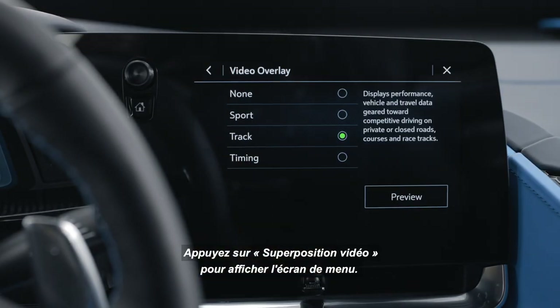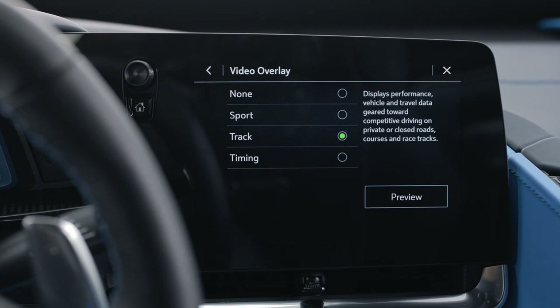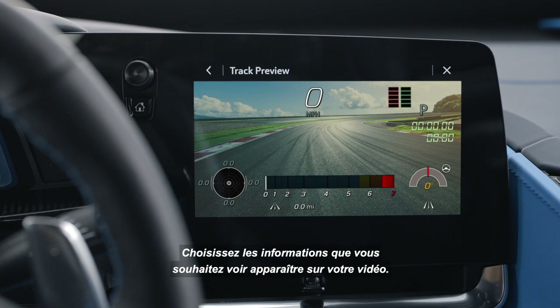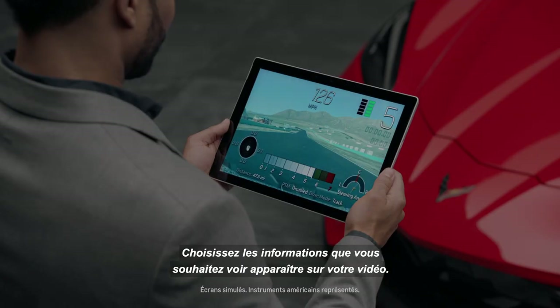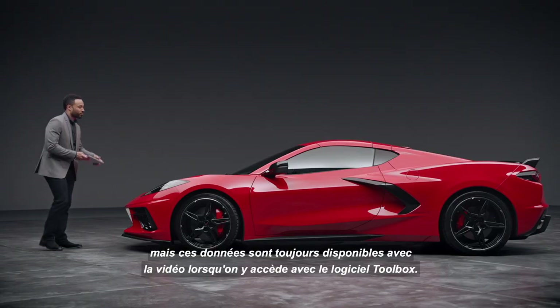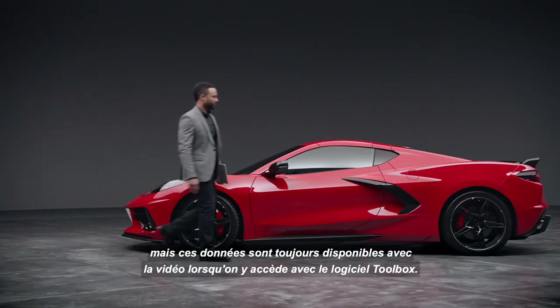Touch Video Overlay to display the menu screen. Touching Preview provides a live preview of the overlay selected. Choose what information you want displayed over your video. None won't display data, but that data is still available with the video when it's accessed in the toolbox software.